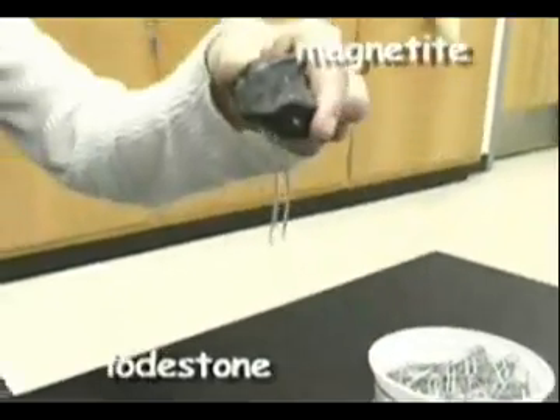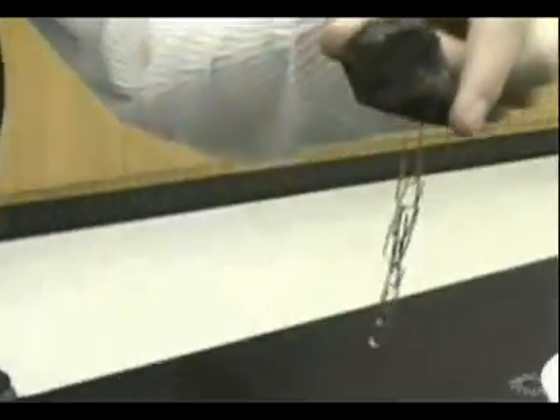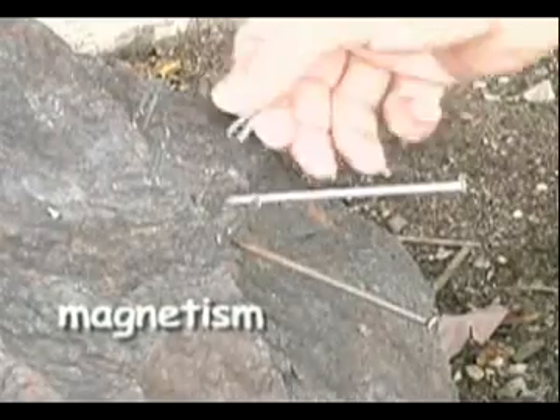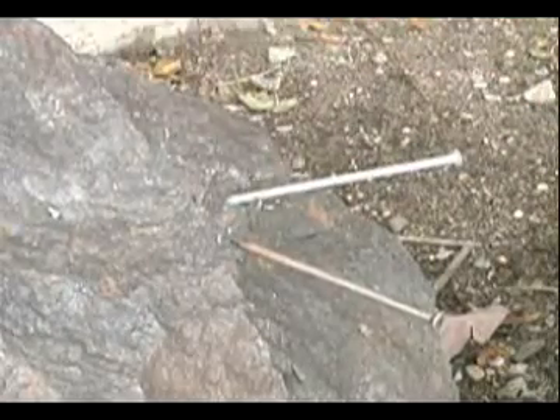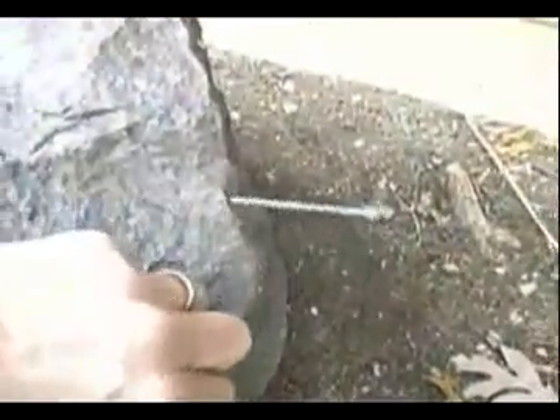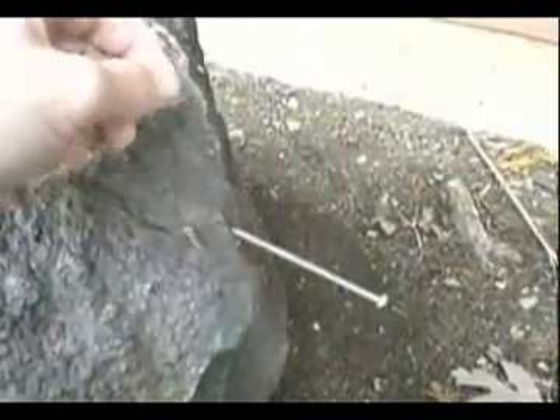These rocks have the ability to attract certain objects with an invisible force called magnetism. It is thought that possibly 2,000 years ago, some ancient Greeks discovered by accident the ability of certain rocks to attract some metals. Maybe a farmer had a metal tool or spearhead magically stick to a piece of magnetite.